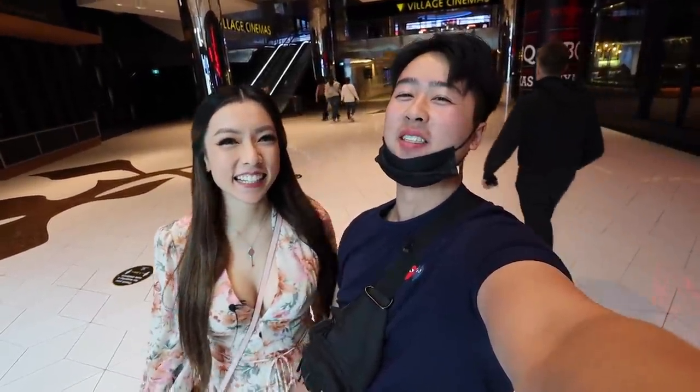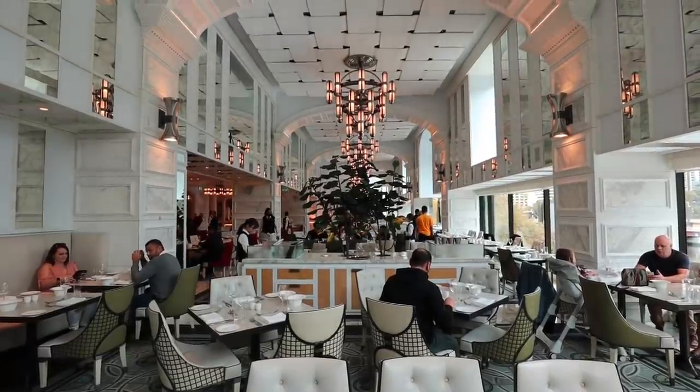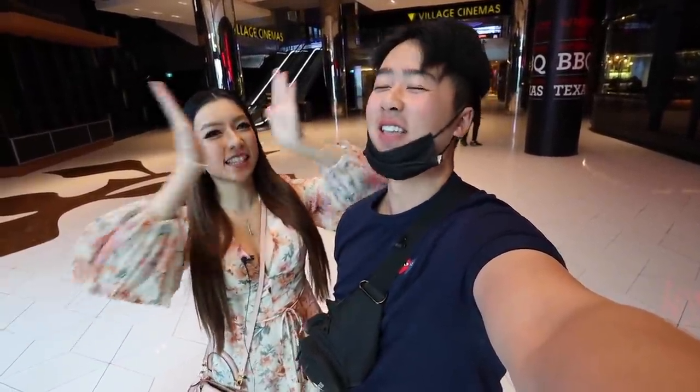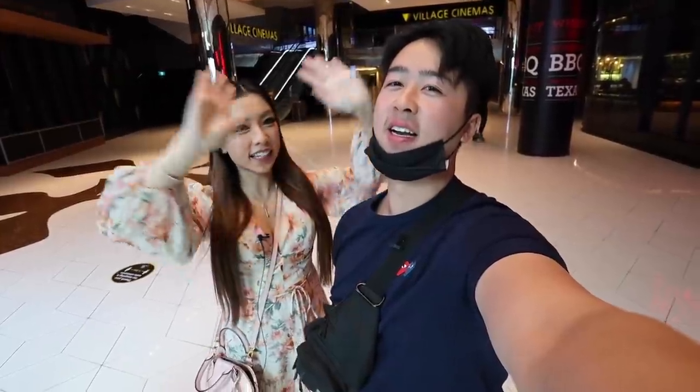Welcome to our channel. Hey new guy, you're lucky because today we're eating at Melbourne's top rated food buffet. I love, love buffets, so get your bellies ready for this. Yes, let's eat and have some fun. Let's go.